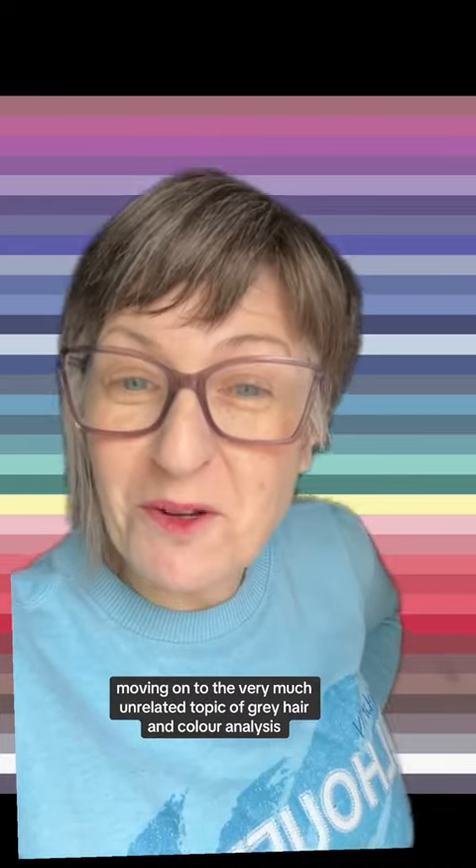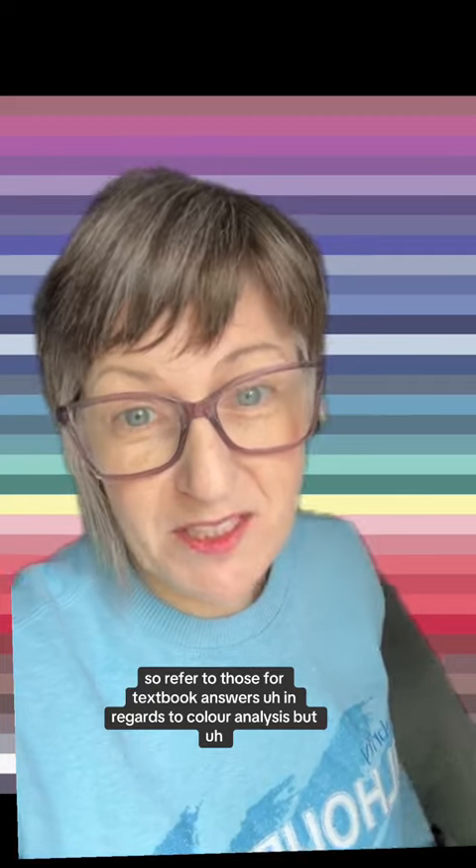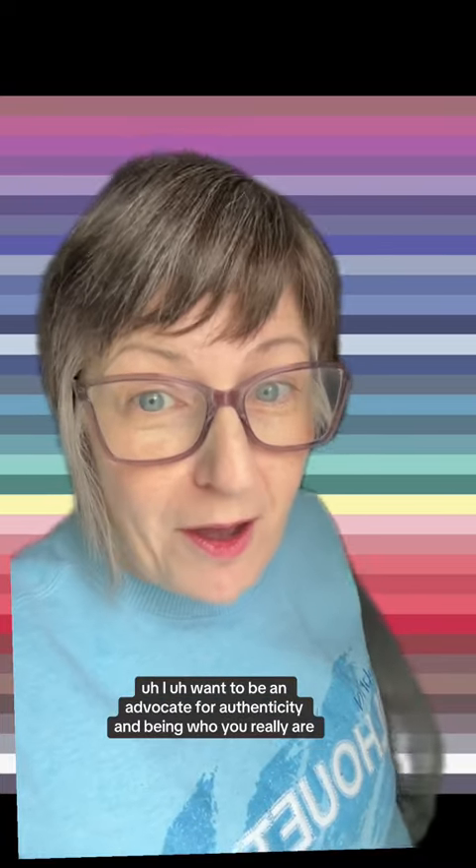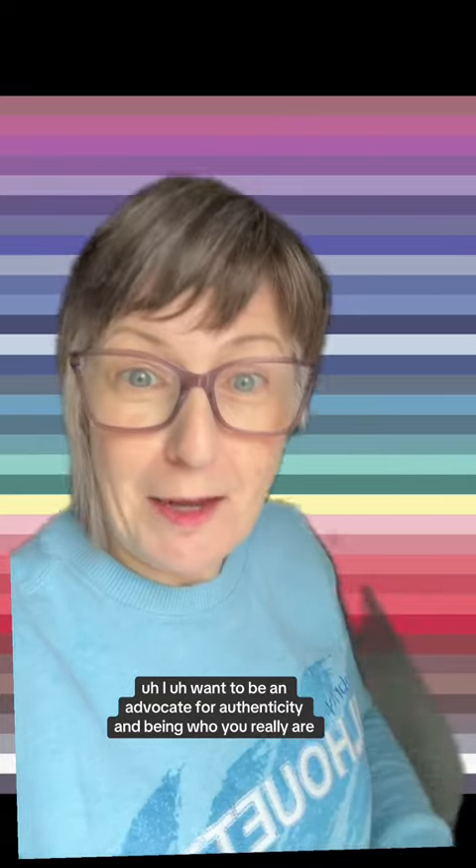Moving on to the very much unrelated topic of gray hair and color analysis. I have hair color videos out there that give textbook color analysis recommendations in regards to aligning your hair color to your color analysis result, and those discussions incorporate what happens when your hair goes naturally gray or silver. Refer to those for textbook answers. But you'll have to factor in your lifestyle, budget, and personality. I don't want to be an advocate for coloring natural or naturally gray hair — I want to be an advocate for authenticity and being who you really are.